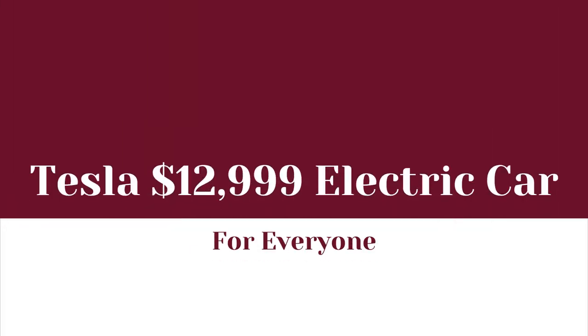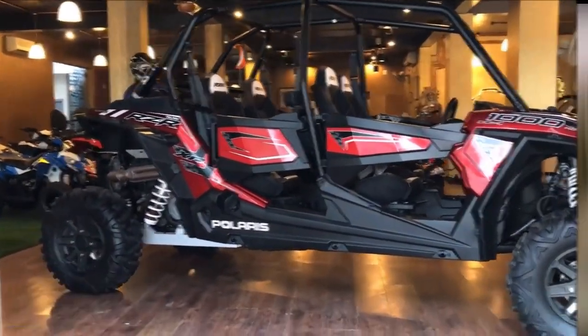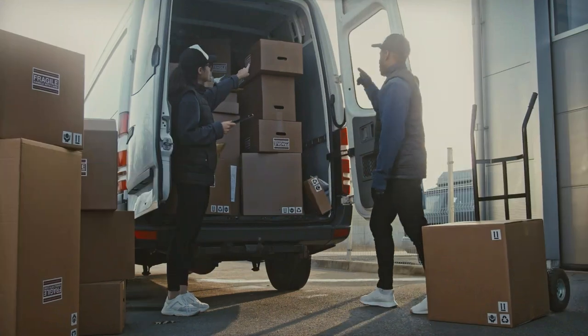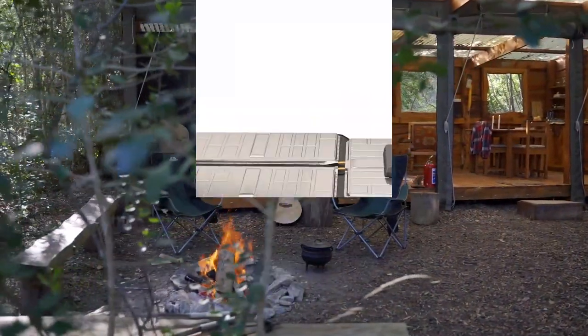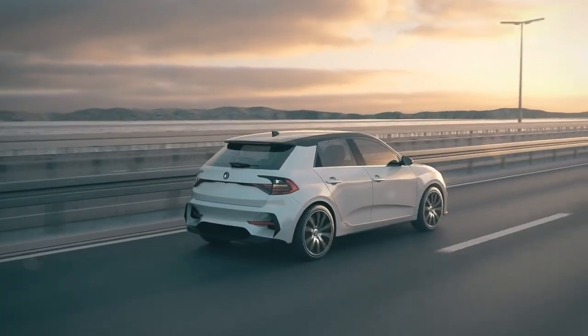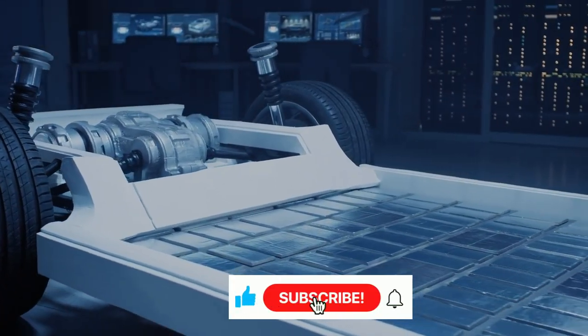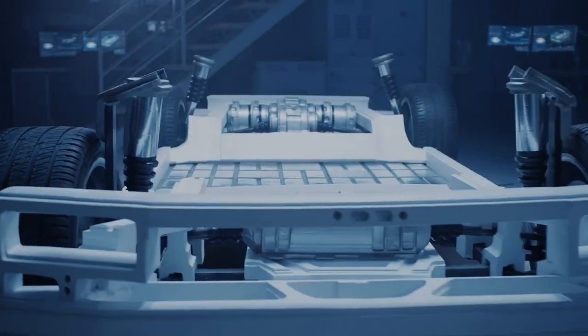Welcome, everyone. In today's video, we're going to look at a $12,999 electric car for everyone. Although it appears that Polaris dominates this market, new companies such as Tracker Off-Road are also hopping on the electric UTV bandwagon. If you're new to this channel, remember to hit the bell icon to subscribe so you won't miss the informative videos we will upload in the future. Now get ready and stay tuned till the end as we dive right into the video.